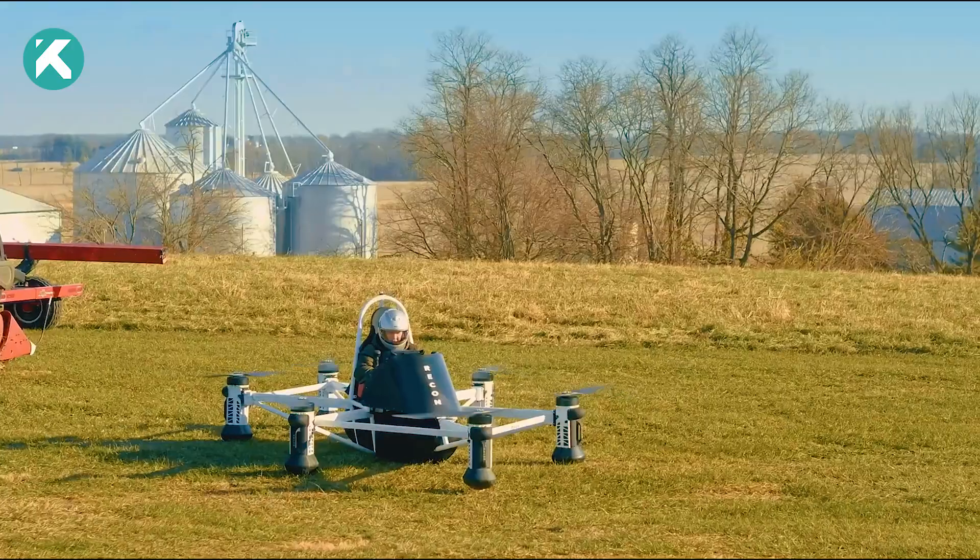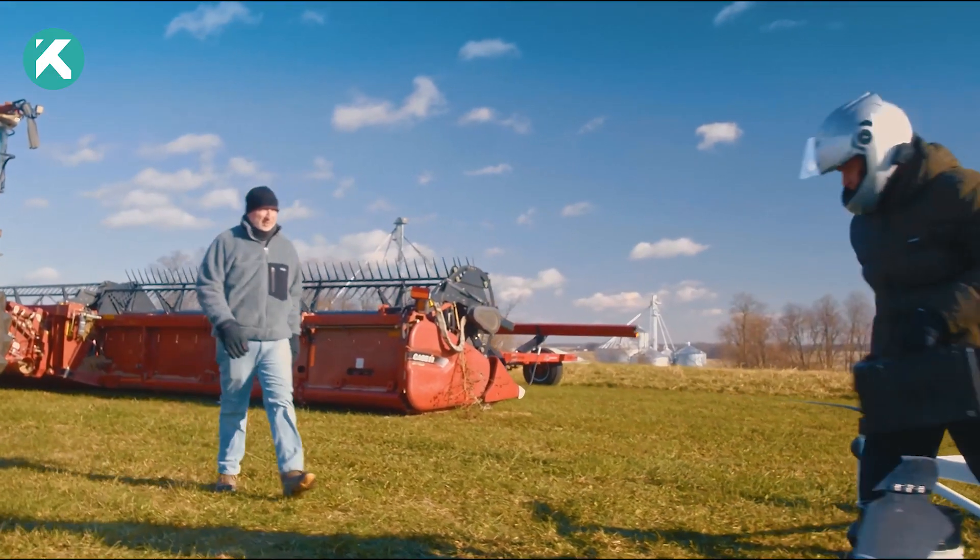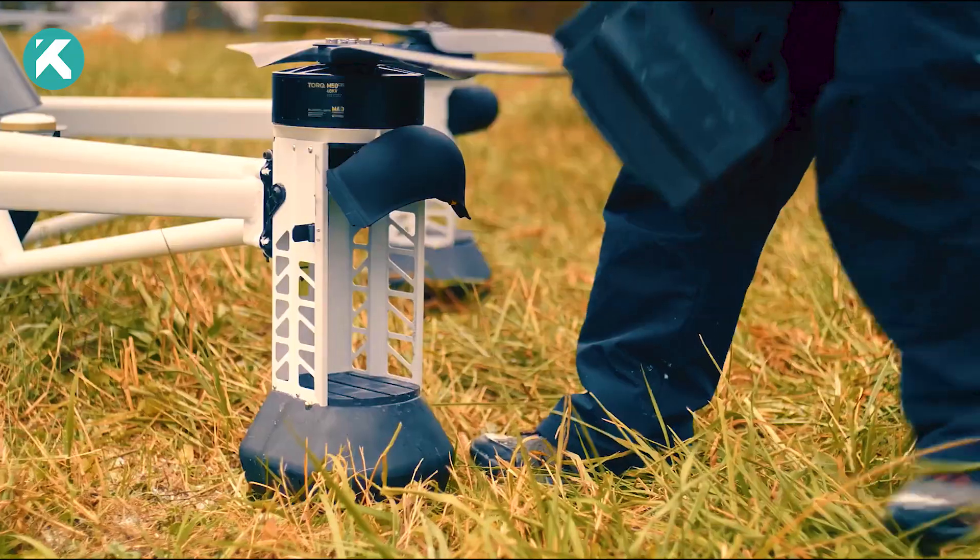You can now pre-order it, with deliveries expected by year-end, at an estimated cost of $150,000.